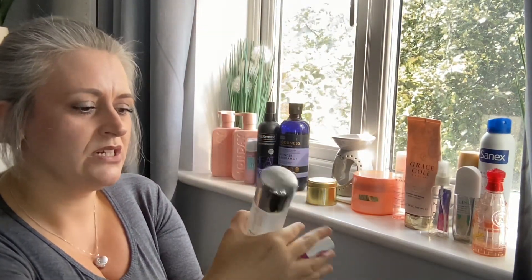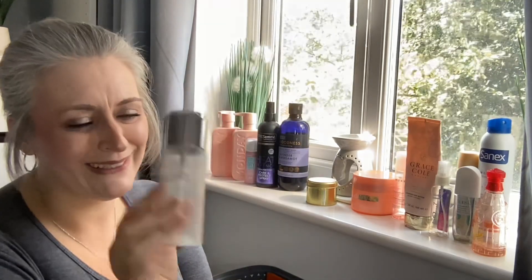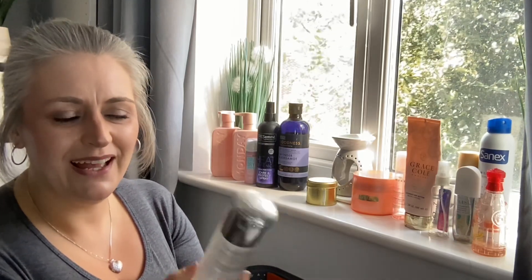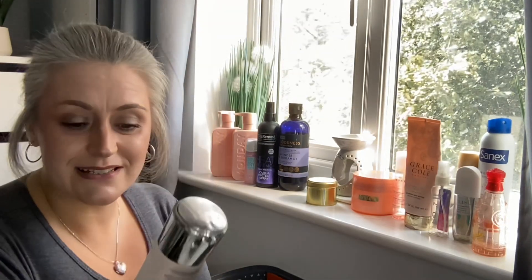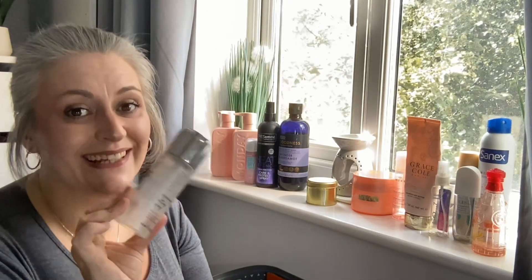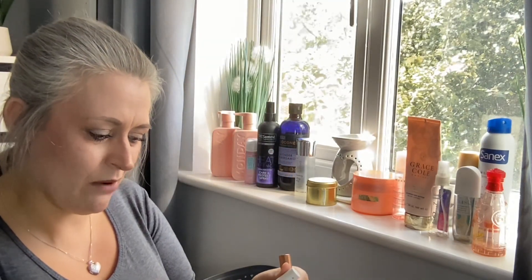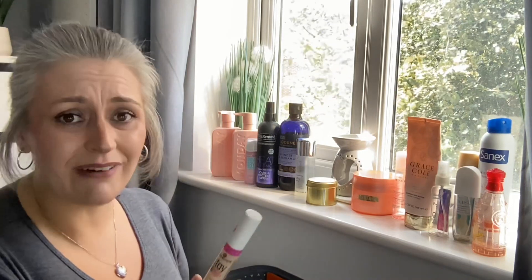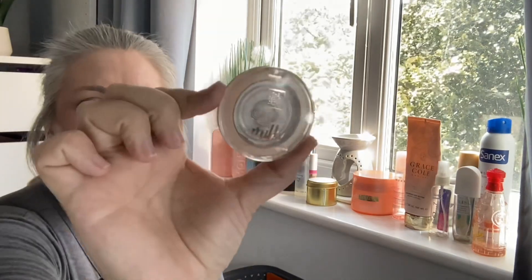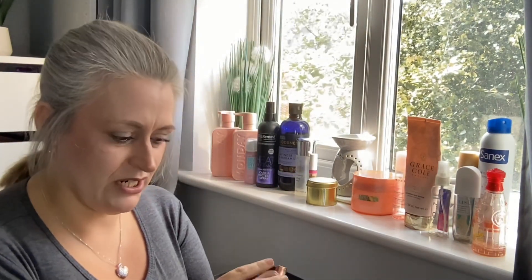Moving on to makeup bits. First, by PS Primark Special, it's the Prep and Protect Refreshing Setting Spray. I really liked using this — very impressed that it was just a Primark product and would definitely get it again. Next is by Essence — their Stay All Day 16 Hour Long Lasting Concealer. It was pleasant to use, decent, and I wouldn't be upset to have it again.